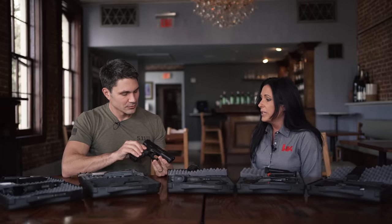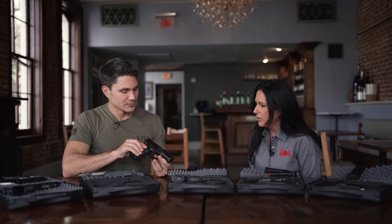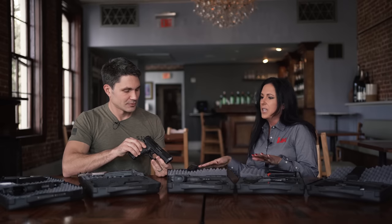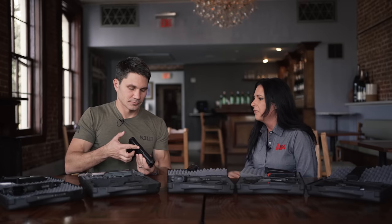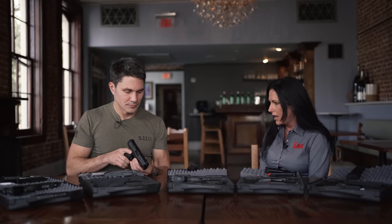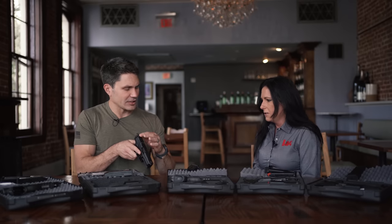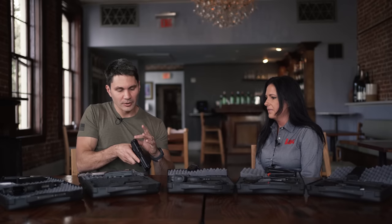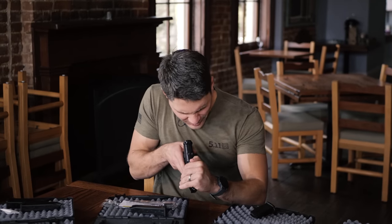Now this is our 2020 VP9 — this is what we came out with last year. So if you see any VPs on the market now, they're going to have the filler plate right here for the optics cut, and the new sights. I was wondering about that — like, how's this one different? Oh yeah, you've got a contrast blacked-out rear sight and it looks like a front night sight.